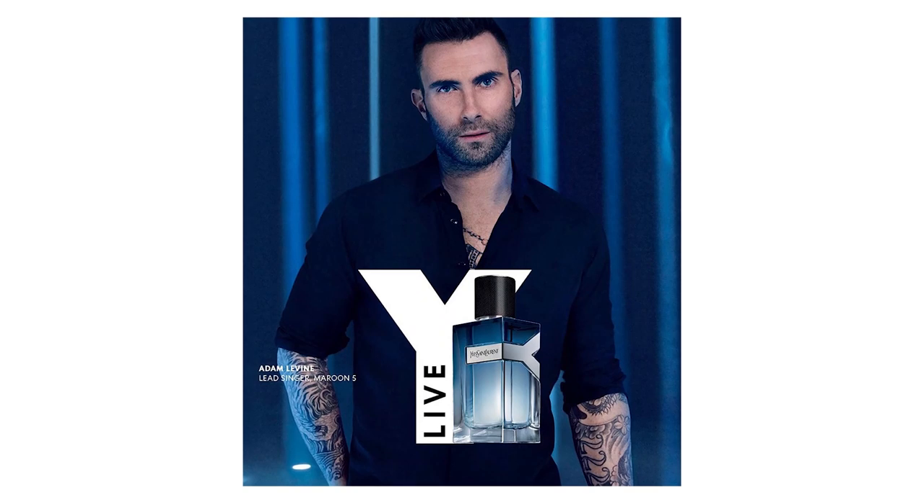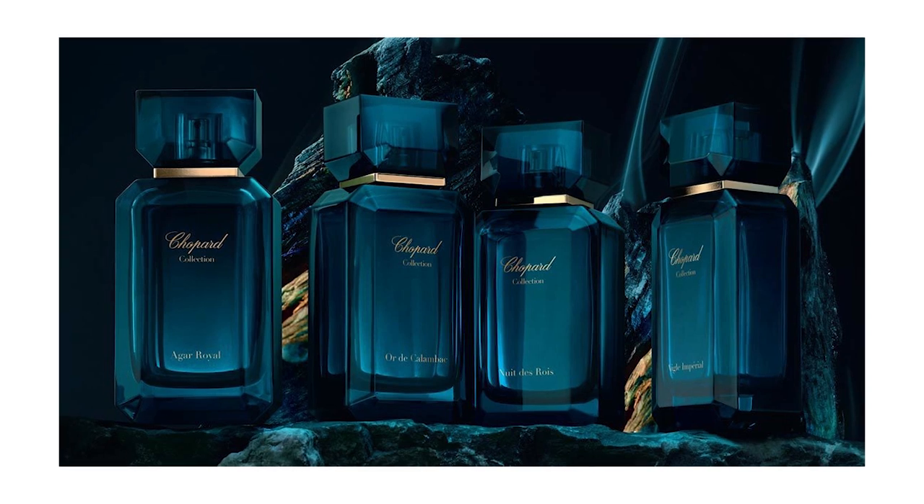Yves Saint Laurent is coming out with a new fragrance, Y Live, which is the third in their Y collection. Notes in this are orange blossom, ginger, bergamot, sage, and juniper. Chopard is releasing four new fragrances in a collection called Gardens of the Kings, created by Alberto Morillas. They're inspired by kings in different regions: Agar Royal inspired by India, Agar Imperial inspired by East Asia, Nuit de Ruiz inspired by the Middle East, and Or de Callenbach inspired by Latin America, specifically Cuba.